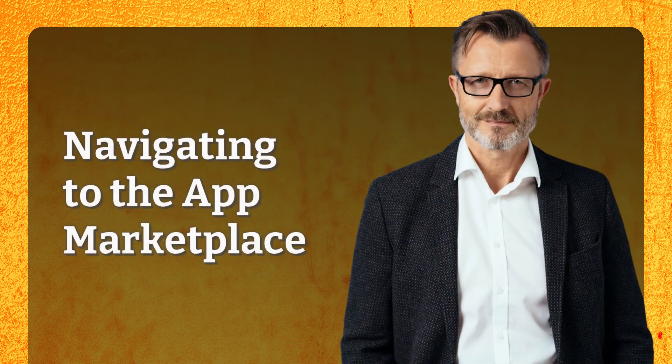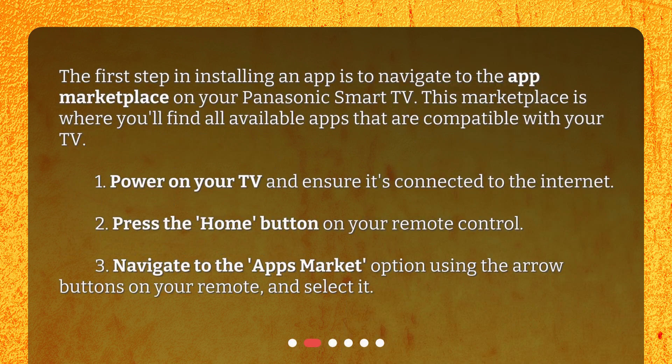Navigating to the App Marketplace. The first step in installing an app is to navigate to the App Marketplace on your Panasonic Smart TV. This marketplace is where you'll find all available apps that are compatible with your TV. 1. Power on your TV and ensure it's connected to the Internet. 2. Press the Home button on your remote control. 3. Navigate to the Apps Market option using the arrow buttons on your remote and select it.